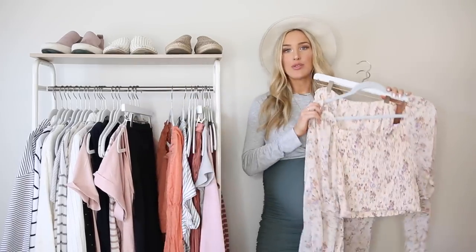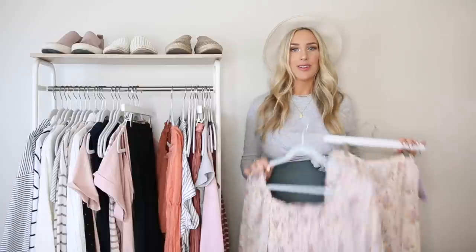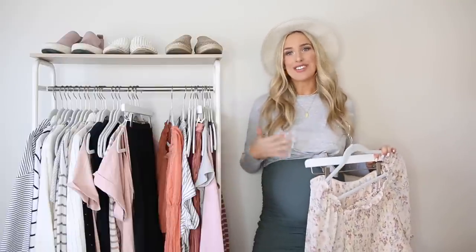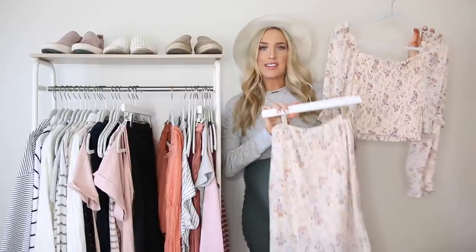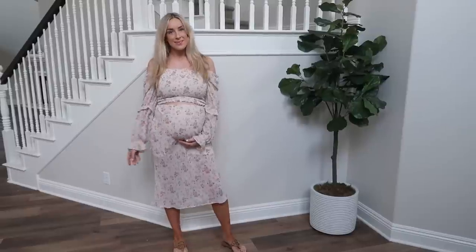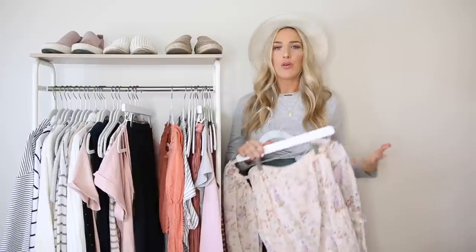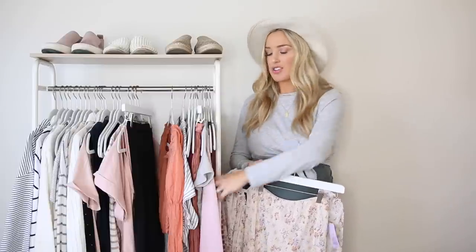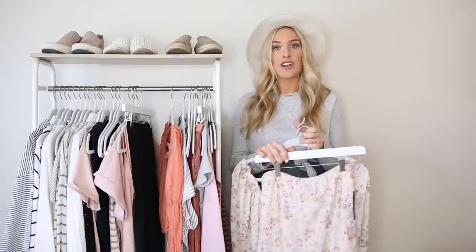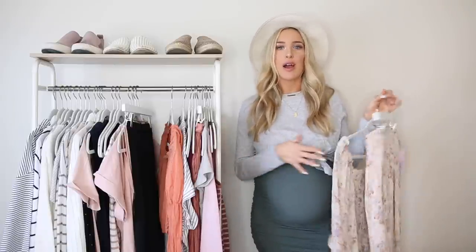Along those same lines, there are so many cute two-piece sets. A lot of the clothes I'm getting are from Target — it's a good place to pick up fresh styles without investing a lot. Two-piece sets don't have to stop when you're pregnant; if anything they look even cuter with a bump. I sized up in this crop top set — I don't always size up in every piece, but I'll try things on and figure it out depending on the stretch. You just want to make sure your bump and body are comfortable and not too constricted.